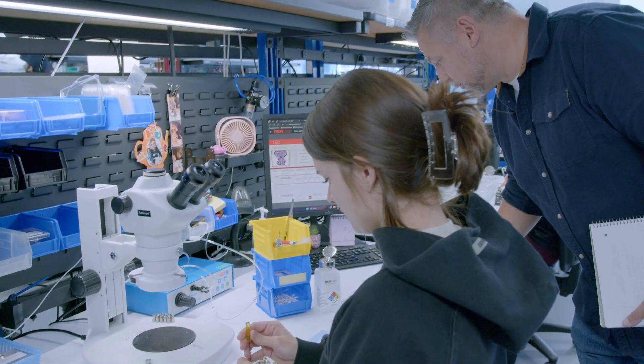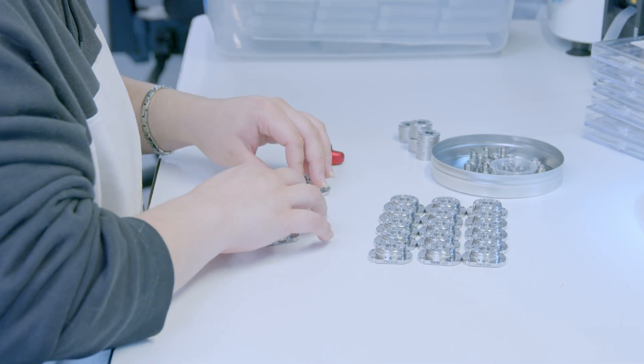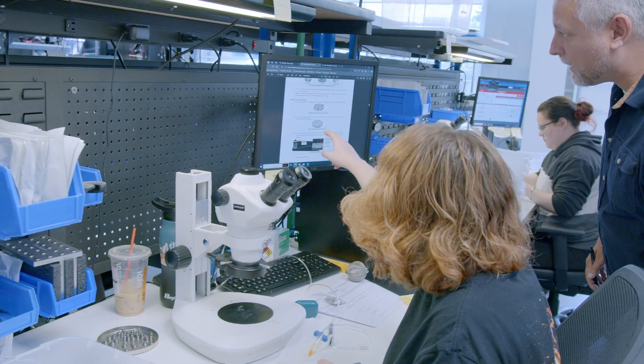The expansion of the clean room allowed us to more than double the size of our assembly space. It also allowed expansion of each individual assembly area to get the optical component — the optical part — out the door in the best state possible.